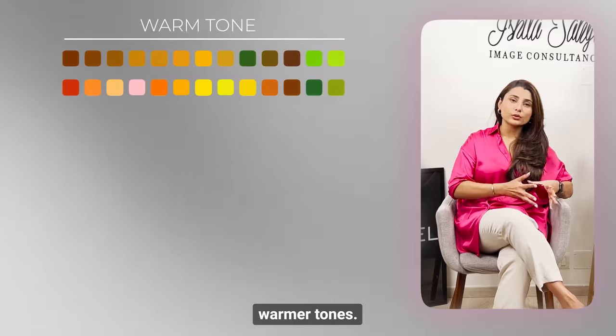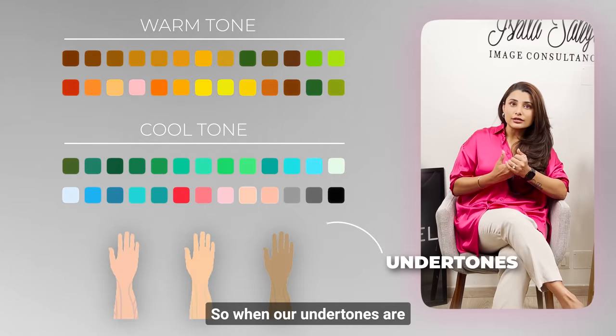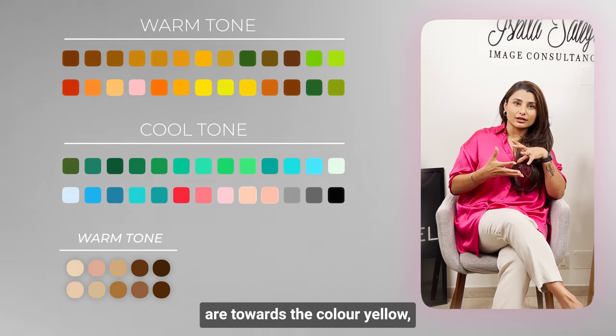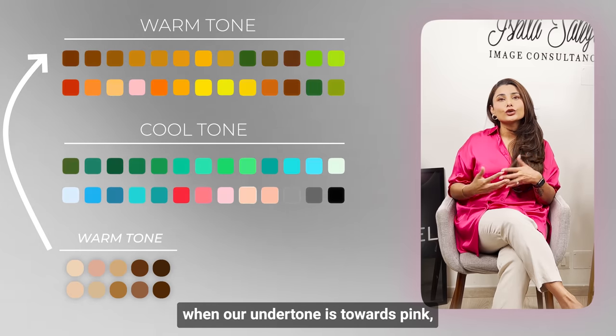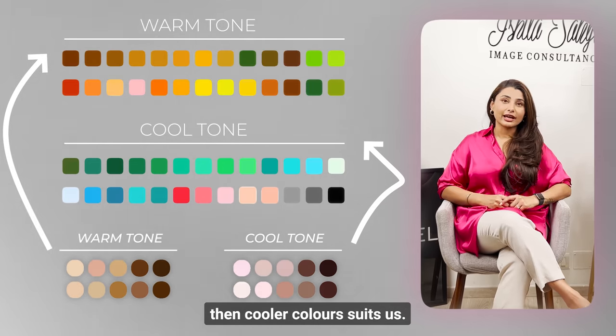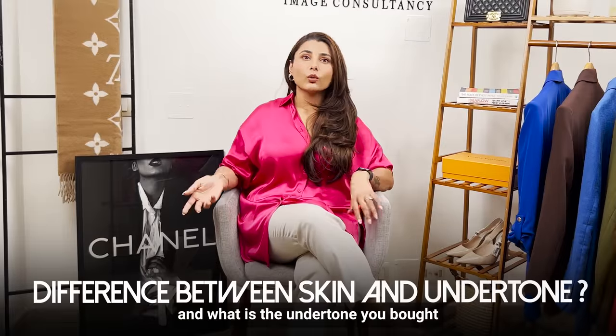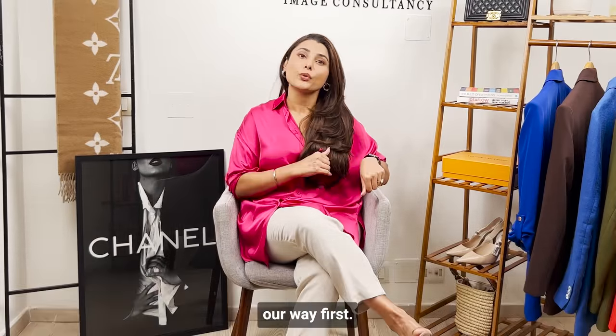Remember, either colors are warmer tones or cooler tones. When our undertones are yellows, we look better in warm colors. When our undertones are pinks, we look better in cooler colors. Now, what is a skin tone and what is an undertone? This can be very confusing, so let's get this out of the way first.